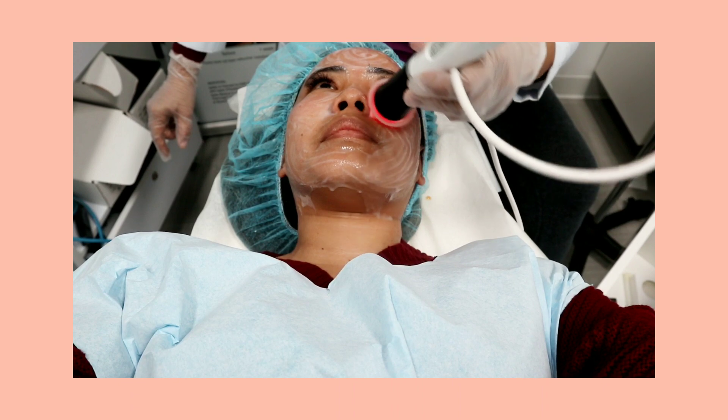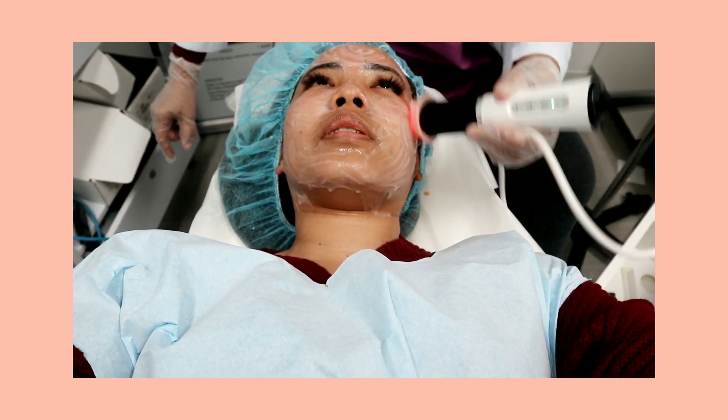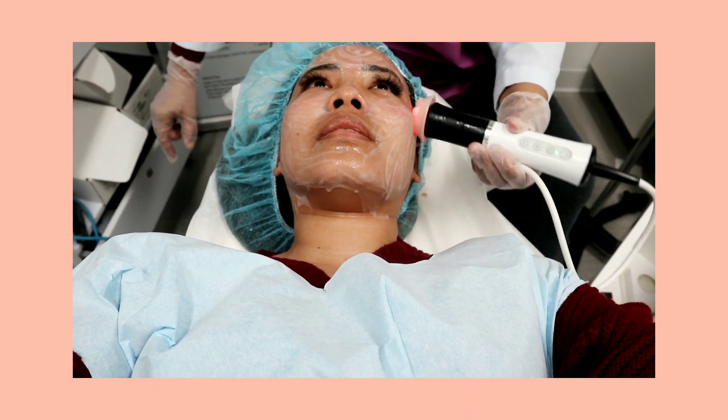It's vitamin K, because the cause of dark circles is congestion — full of blood. So it's time to apply it.